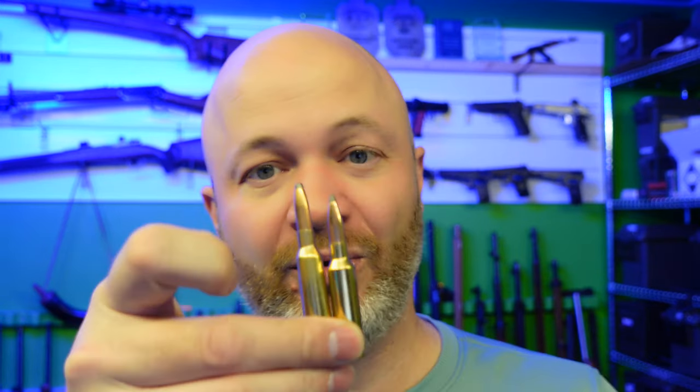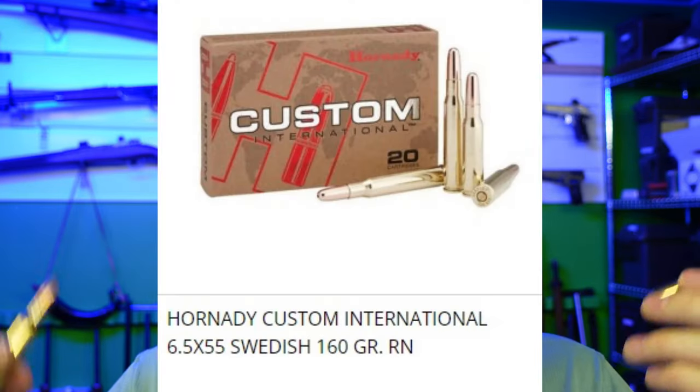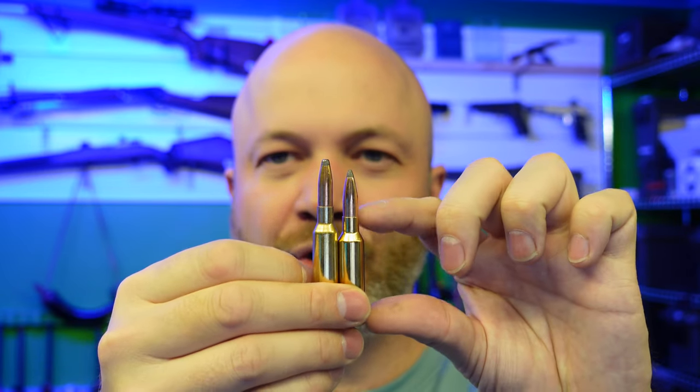That's really it. The only practical difference between the two, if you're going to reload, is that the Swede — you could run a 160 grain bullet in it because it's got quite a bit more case capacity. So you could run a bigger, heavier bullet with some monstrous ballistic coefficient on it — throwing a javelin instead of a ping pong. The Creedmoor is going to reload a little bit better because it's going to grow less due to that sharp shoulder. So for a reloader, that would point to the Creedmoor being better.